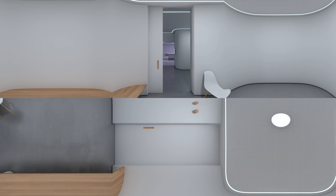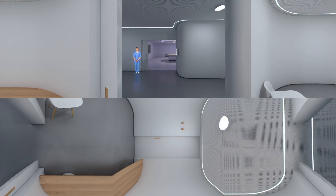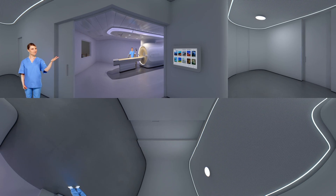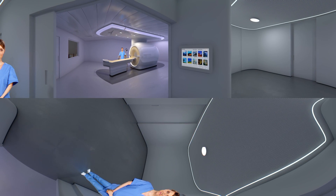Now let's go to the MR scanner room. Before you enter the scanner room, you can choose a theme that changes the ambience. There's also a screen that you can see while you are lying inside the scanner.